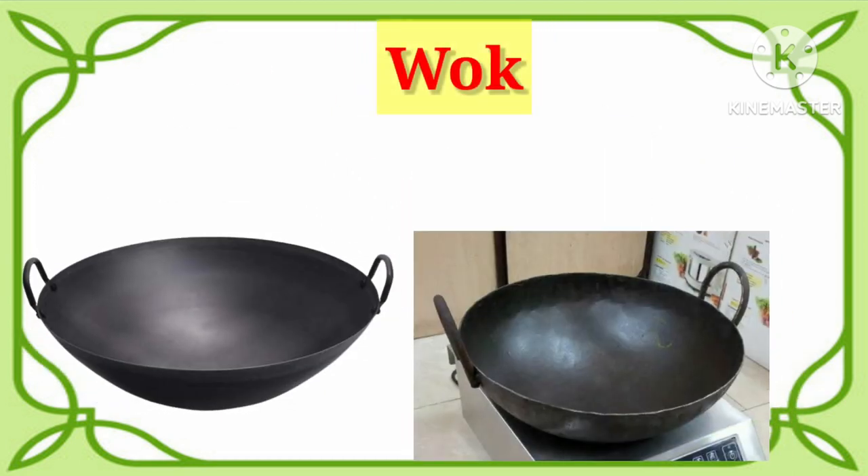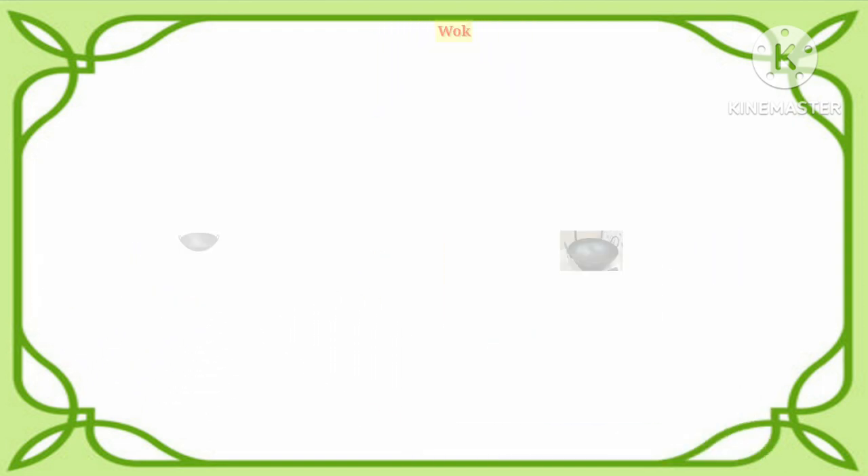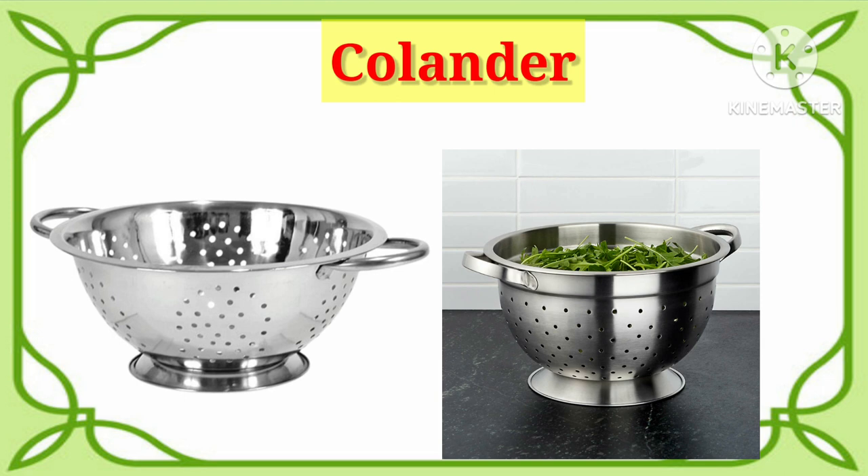Wok. One more time. It's wok. Colander. It's colander. See you then.